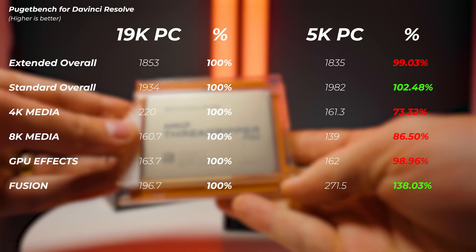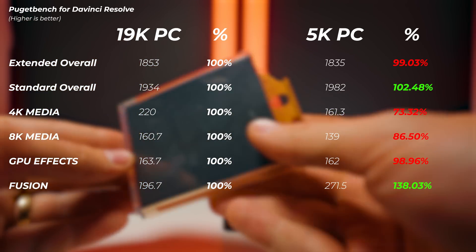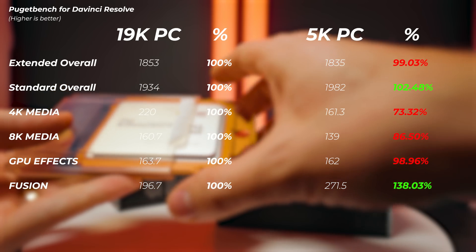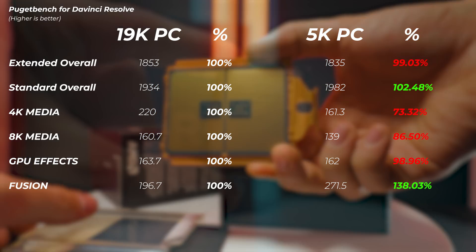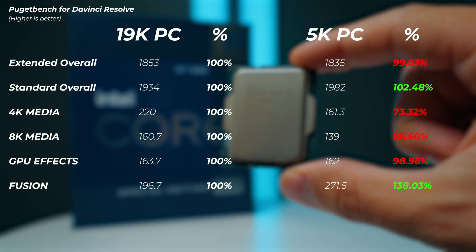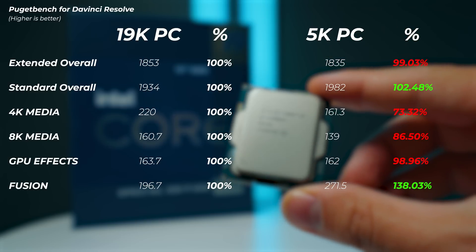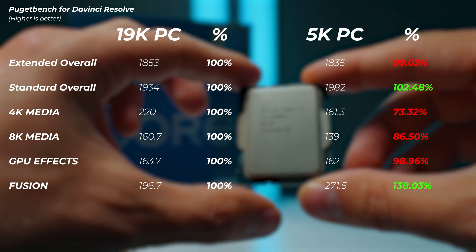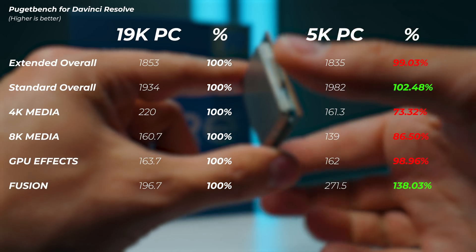DaVinci Resolve: the 19K PC is slightly faster in the extended overall score — the 5K PC is about 1% slower — but in the standard overall score the 5K PC is about 2% faster. Looking at 4K and 8K media scores, the 19K PC is faster in 4K but interestingly not by as much in 8K as expected. In terms of GPU effects, even though DaVinci Resolve can utilize NVLink and two GPUs, GPU effects are only 2% faster on the 19K PC, which is not what I would have expected.